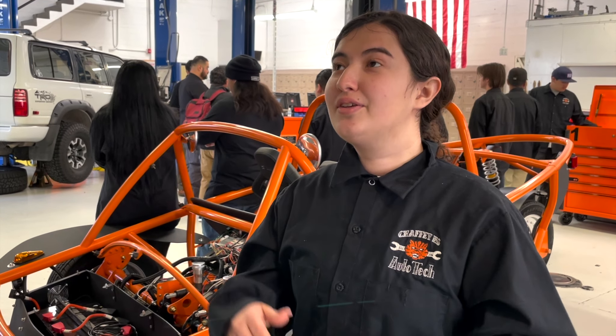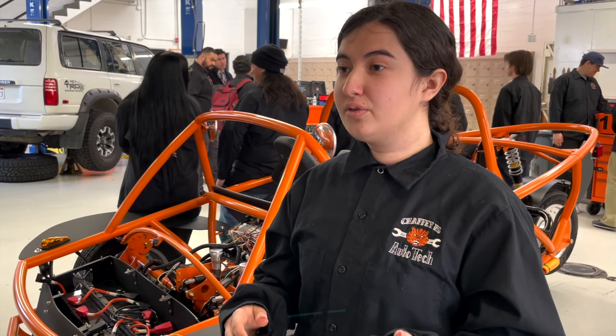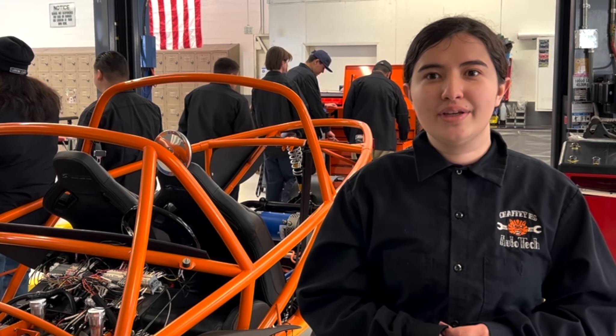When Mr. Adamas told the class about it and how select students would get to work on the EV, immediately I knew that I was interested in working on the vehicle. I was so excited — you don't get an opportunity like that every day, and electric vehicles are honestly the new market. That's what's going on right now.